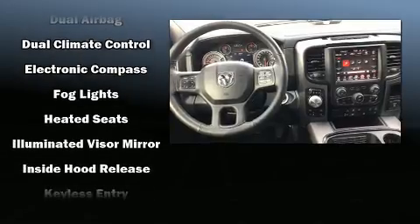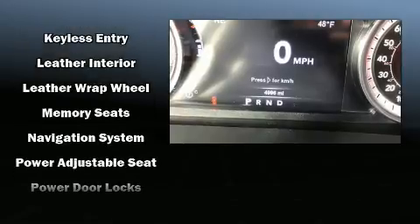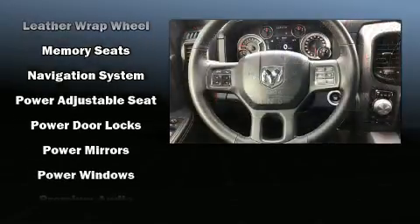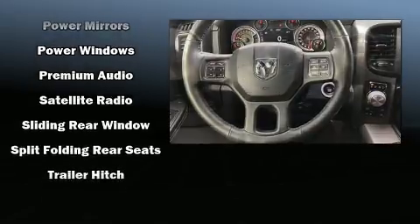With electronic stability control supplementing mechanical systems, you'll maintain precise command of the roadway. This vehicle has achieved certified pre-owned status by passing a comprehensive certification process.